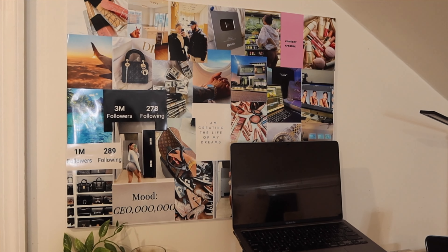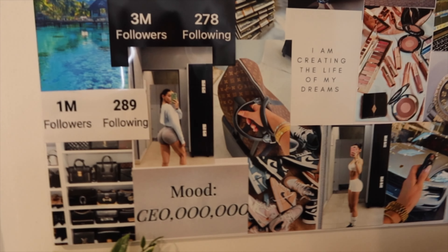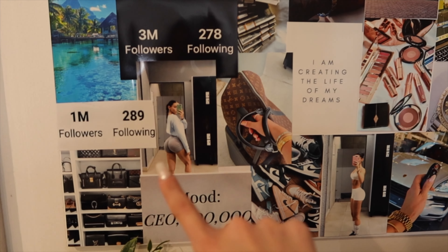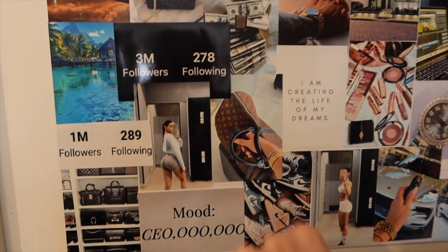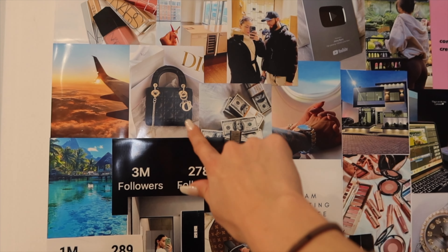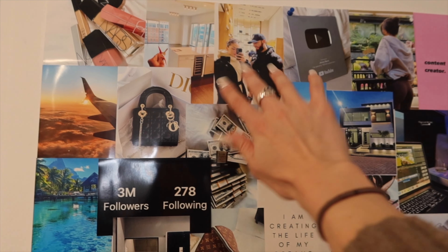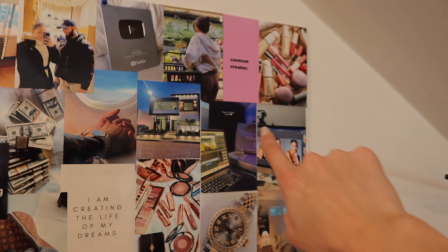I'm super happy with the way that this vision board came out. It definitely reflects what I want to accomplish. Give you guys one last look — I'm so happy with the way that this came out. I have my dream closet, travel stuff, my dream body, million followers, three million followers, vacation, traveling, bags, wealth, success, abundance, my relationship, YouTube play button, content creator. I'm just going to go ahead and close out this video here. Thank you guys so much for watching and I will see you in the next video.